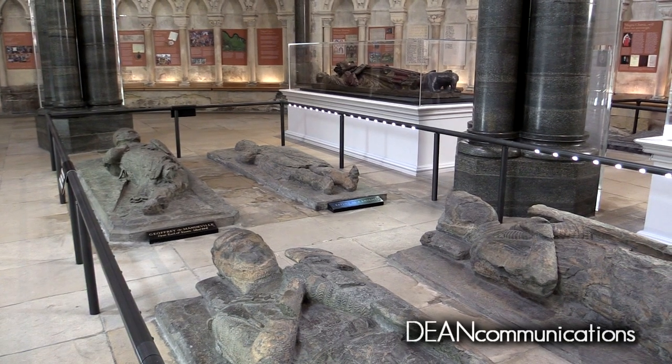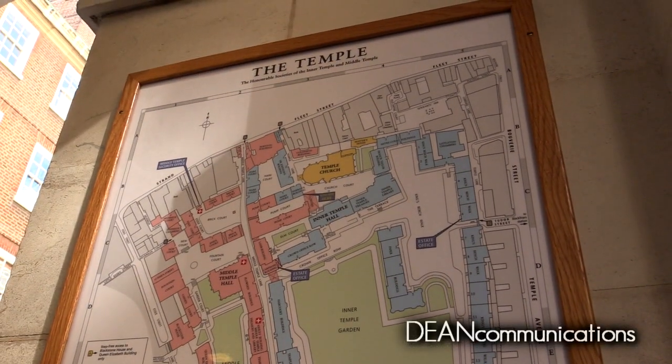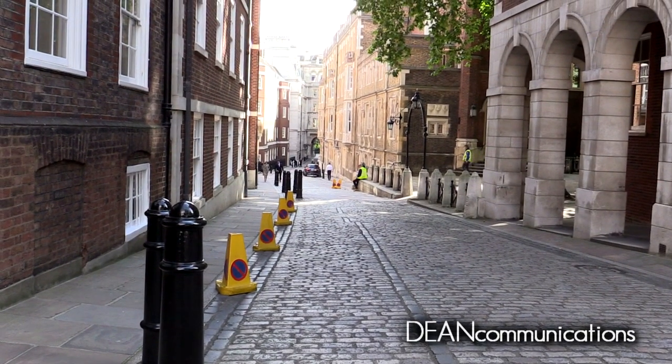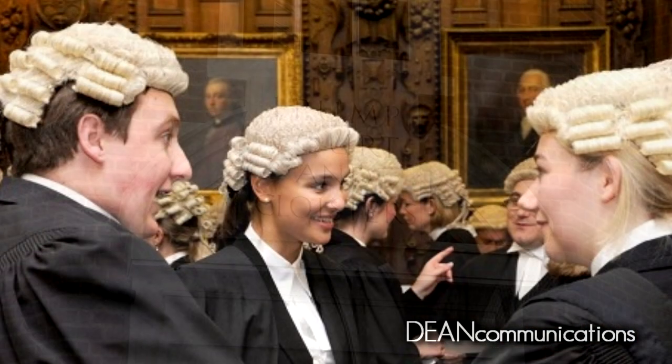The Knights Templar were officially abolished in 1312, just short of 200 years from their founding. The Temple Complex in London was eventually leased and then given to two inns of the court. The inns, called the Inner and Middle Temple, are professional associations that train barristers.